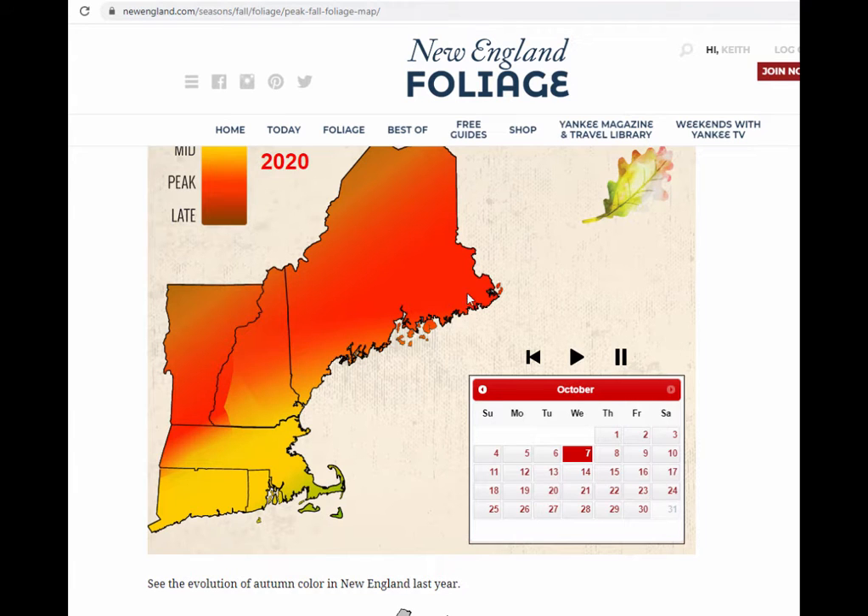Now it's going to show me what I can expect on that day. Looking at Columbus Day weekend — looks about right. Typically peak season here in the middle of New England, and just beginning to tail off on the upper tiers.